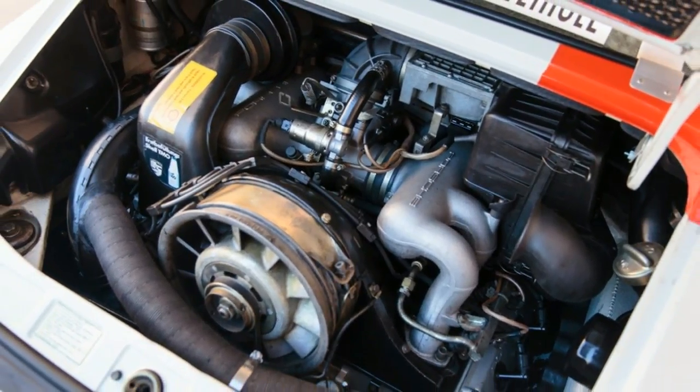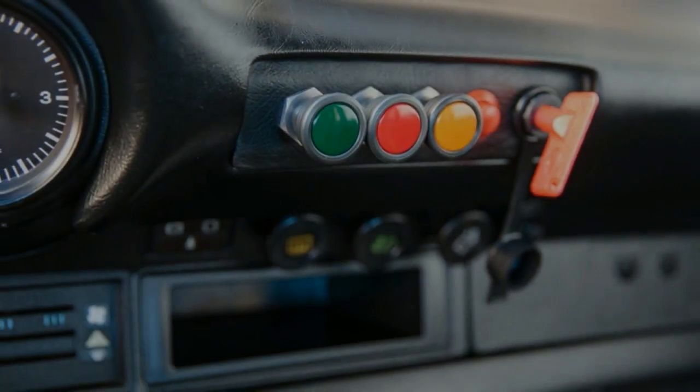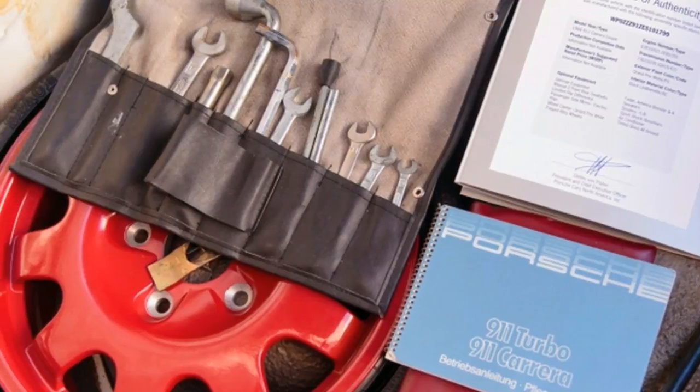And that's what cars are for, right? For all those reasons, if you're attending Gooding & Company's Scottsdale auction on January 19th and 20th, this is the car you should come home with.